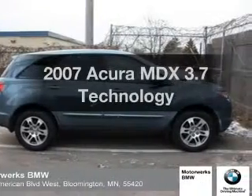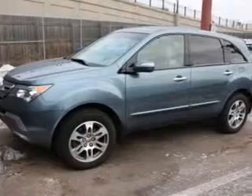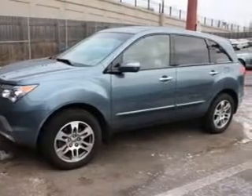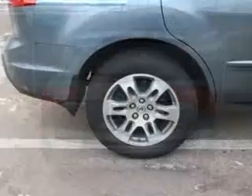Get noticed in this 2007 Acura MDX. This is the set of wheels you've been looking for, with a reliable six-cylinder engine that responds smoothly to its five-speed automatic transmission. Navigation included to help you get to your destination with ease.